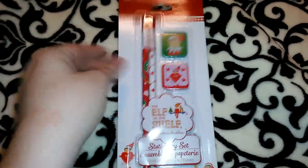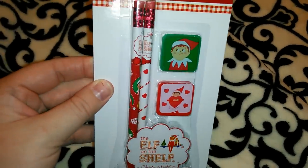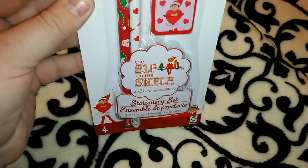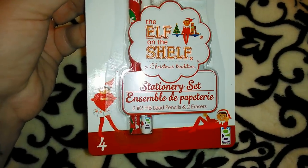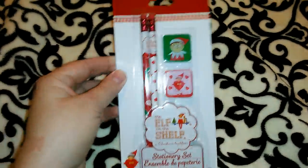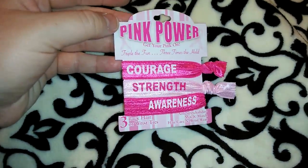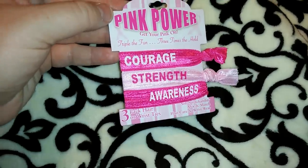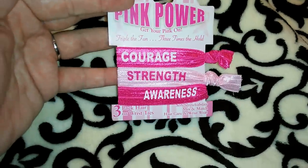I found an Elf on the Shelf pencil and eraser stationary set up at the front — two number two HB lead pencils and two erasers. I definitely couldn't pass it up and will put these with the Elf on the Shelf journals for stuffers. I also got a three-pack of pink power hair or wrist ties — one says courage, one strength, and one awareness.